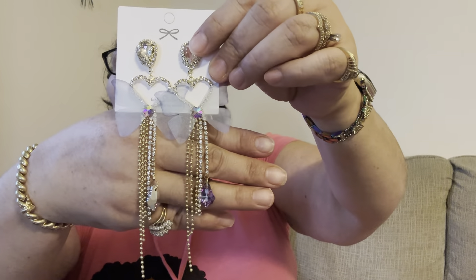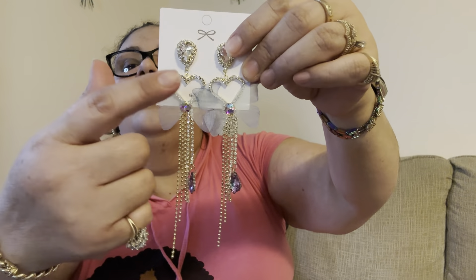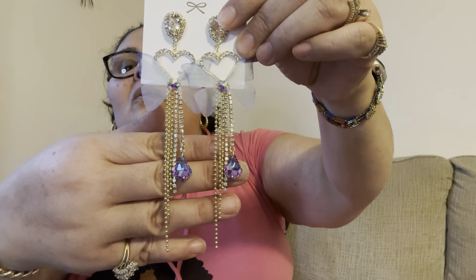Let me share these earrings they have — they are super gorgeous and elegant, especially for Christmas parties. Look how cute these butterflies are! They are a light blue color with a heart, and they have beautiful dangles with a periwinkle-colored stone at the bottom. It is so beautiful and stunning — it looks so elegant.